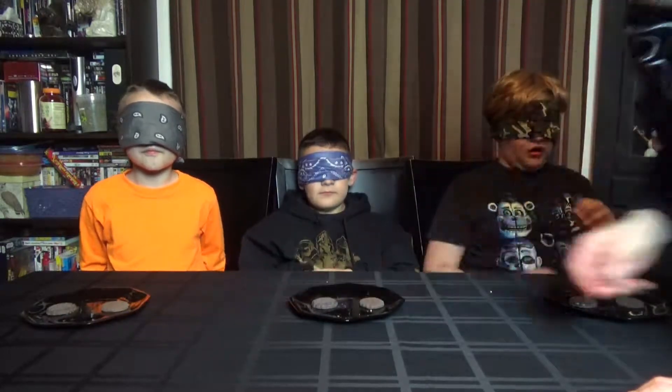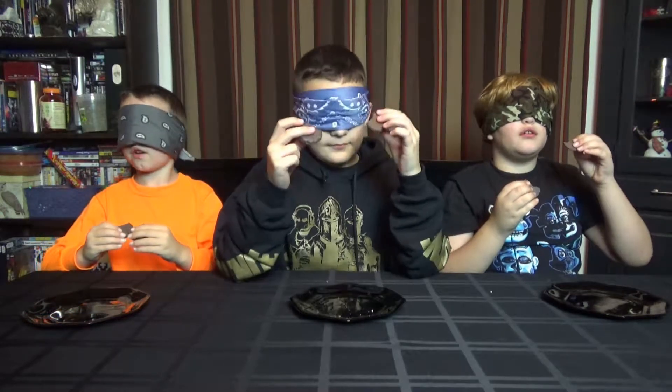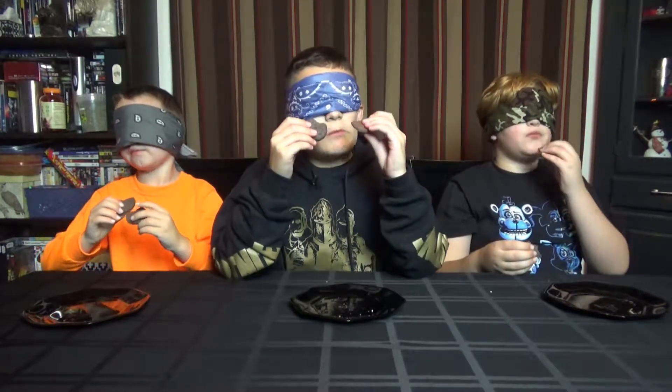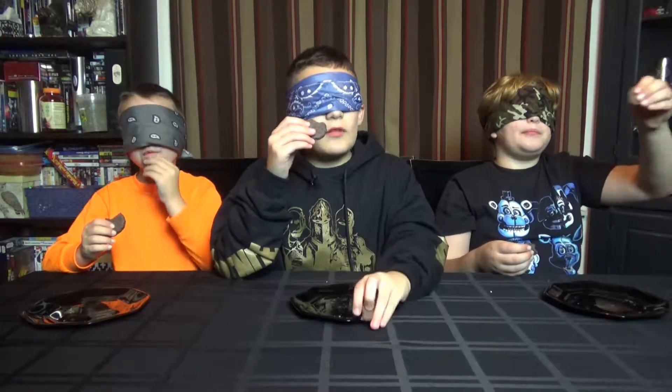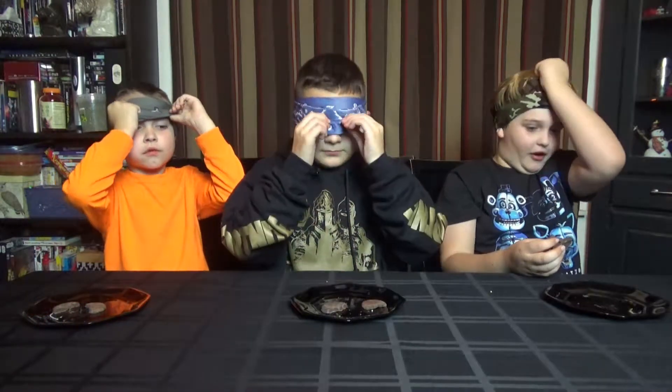This is store. Alright, next cookie is in front of all of us. Let's dig in. Okay, so I smell mint. Girl Scout. Girl Scout. Store-bought. Girl Scout. Store-bought. Girl Scout. Girl Scout. Store-bought.